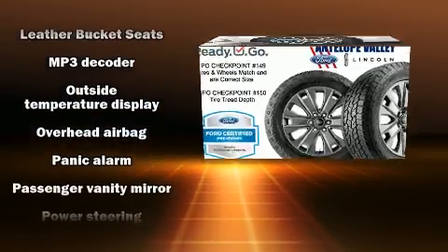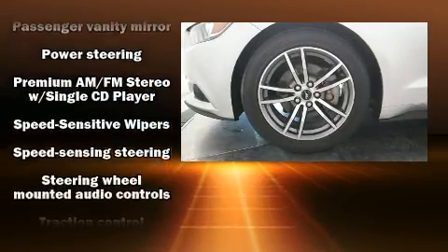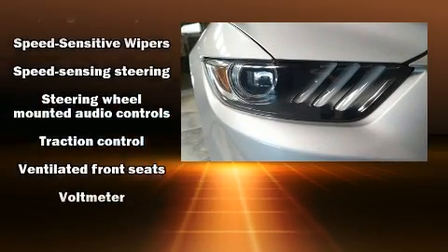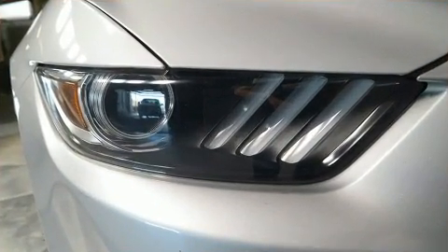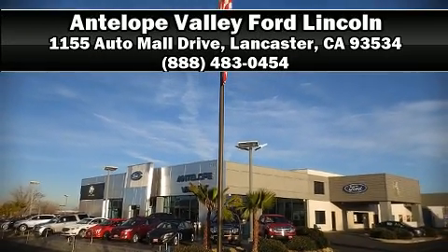This vehicle has achieved certified pre-owned status by passing Ford's rigorous certification process. Our team is professional and we offer a no-pressure environment. Stop by our dealership or give us a call for more information.